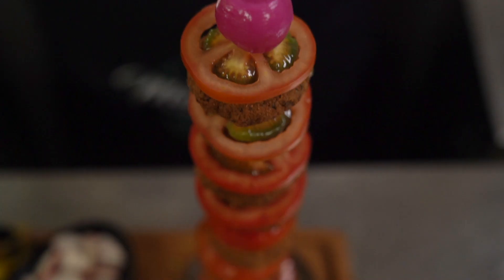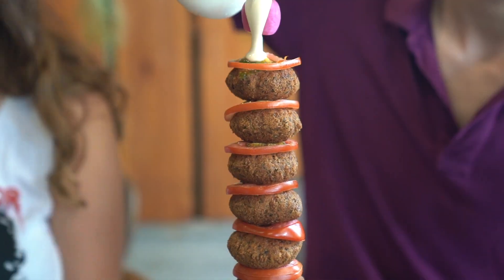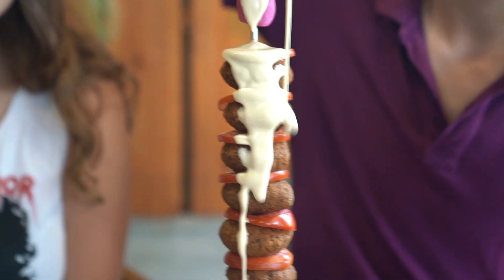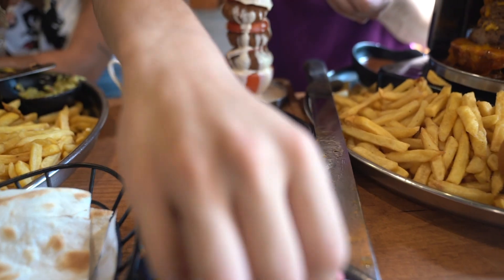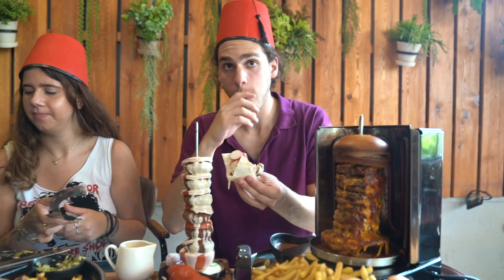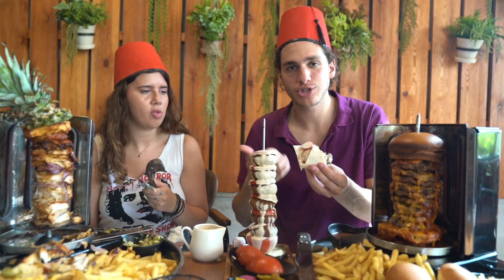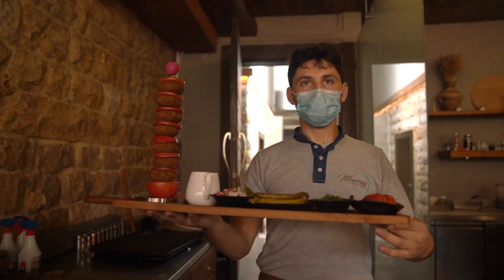But that's not all — at Murai, creative presentation is key. Instead of a simple falafel sandwich, they created the falafel tower. They pour tarator sauce over the tower, then add radish and cucumbers for a bit more crunchiness and taste. The result is incredible.